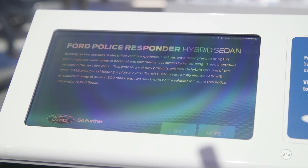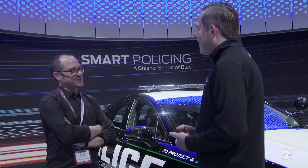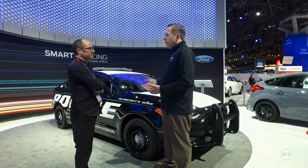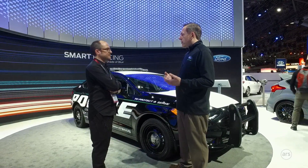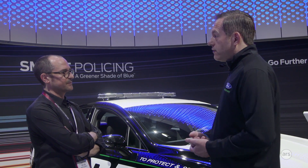Fuel economy is a great story on this vehicle. We get 38 miles per gallon, which is more than twice what we get on our current police interceptor sedan. But that really only tells part of the story. Police vehicles spend a lot of time idling, with lights, computers, radios, and all that electric equipment running. A conventional gasoline-powered vehicle has to continuously run to power that equipment, but with hybrid technology, that equipment runs off the lithium-ion hybrid battery, and the engine only comes on intermittently to recharge the battery. So there are significant savings at idle, even greater than the fuel savings when driving.